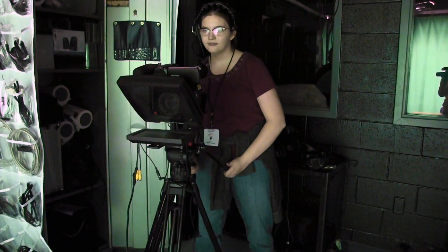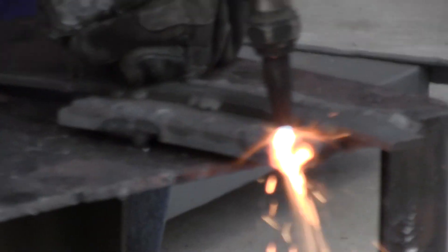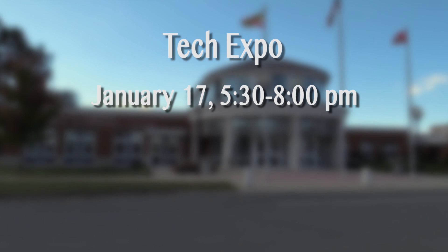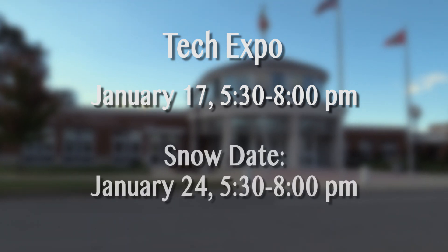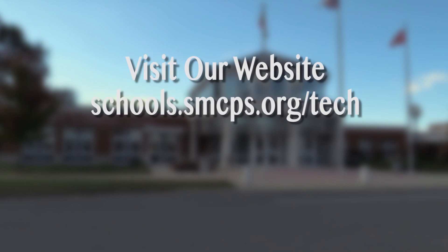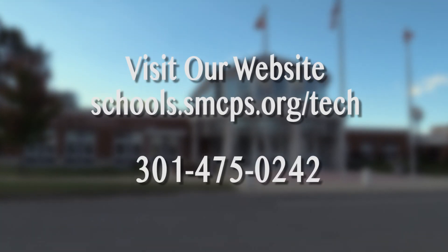Part of the application process is visiting programs that you have interest in at the Tech Expo. The Expo will be held on January 17th from 5:30 to 8 p.m., and the snow date is January 24th at the same time. Applications are due on Friday, February 15th. Talk to your counselor about applying today. For more information, visit our website at schools.smcps.org/tech or call us at 301-475-0242.